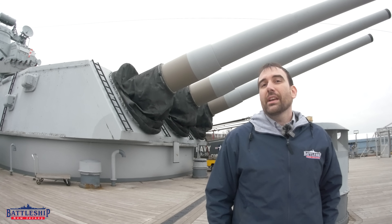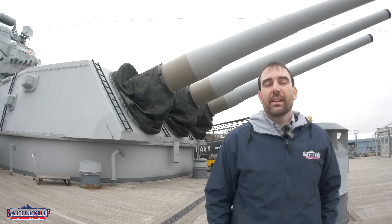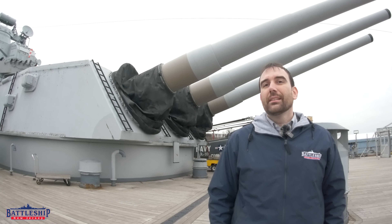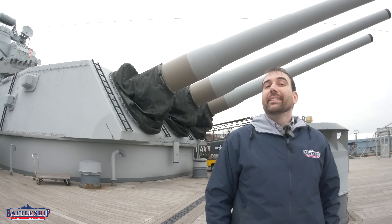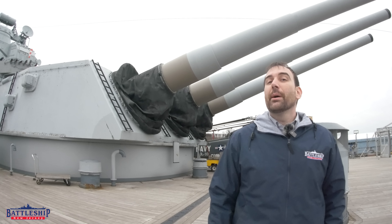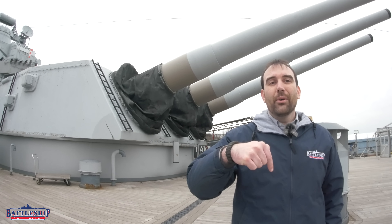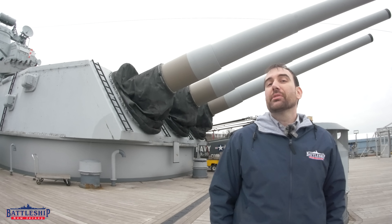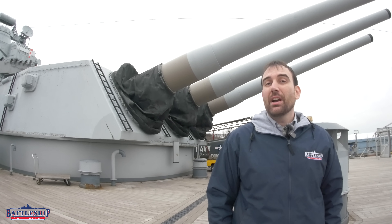Battleship New Jersey receives operating support from the New Jersey Department of State, also from a number of other businesses and private individuals, including Bespoke Post. To get a free mystery gift with your first membership purchase, remember to click on the link below and enter BNGift at checkout. You can also support the museum by liking, sharing, and subscribing so more people find out about us and our channel. Thanks for watching.